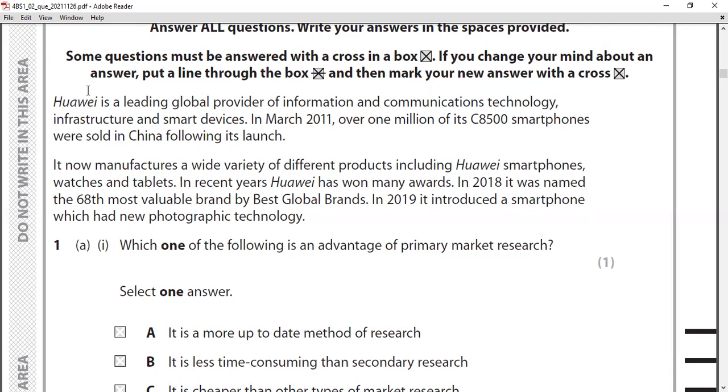There's a lot of information here, so I always recommend when you're reading a case study, please highlight the important information — the serial number, the 1 million items sold of the C8500 smartphone in March 2011, their product portfolio of smartphones, watches, and tablets, and also that in 2019 it introduced a smartphone with new photographic technology.